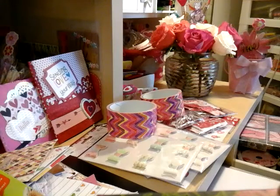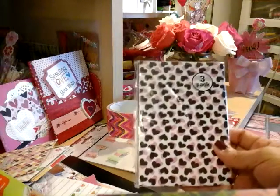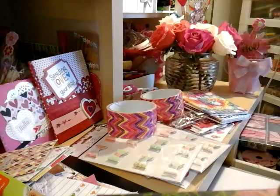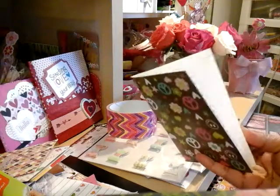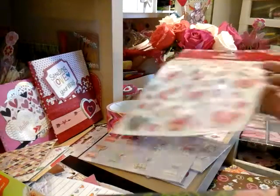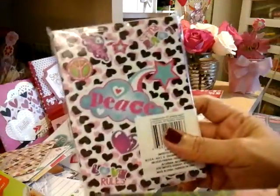I also picked up these small packs — it's a three-pack of books and you get three notebooks with 40 sheets each. They had a bunch of different designs; they have bigger ones but I went ahead and picked up the small ones. I thought they were so cute. I love the designs and they're perfect for Happy Mail, or you can use them in your junk journals or planners, which is what I want to do with these.